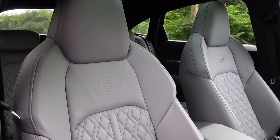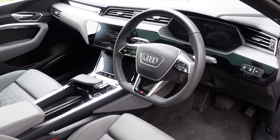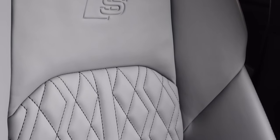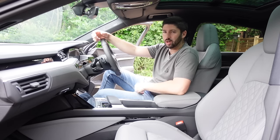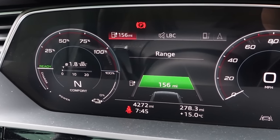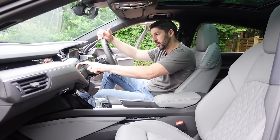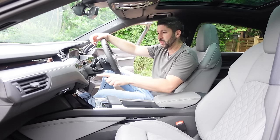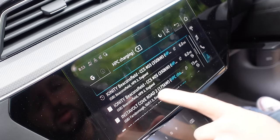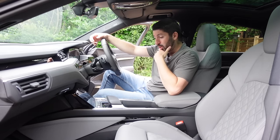Inside the Audi e-tron Sportback S it's a very familiar feel — a very nice Audi-inspired interior, as seen on most Audi cars. You'll notice very nice grey rotor seats, the S-line seats which are extremely comfortable. We get the flat-bottom steering wheel familiar from models like the RS6 and A6. The sat-nav also has EV charging integration built in — you can check your nearest medium range chargers and high-power superchargers, which is very clever and useful.